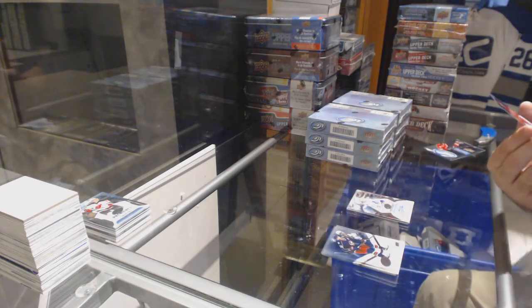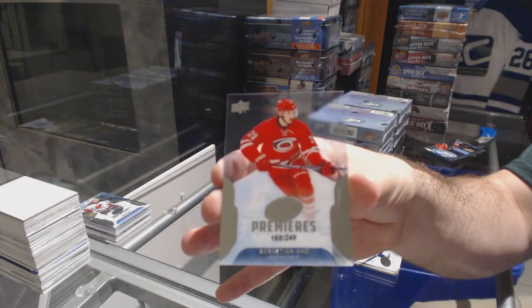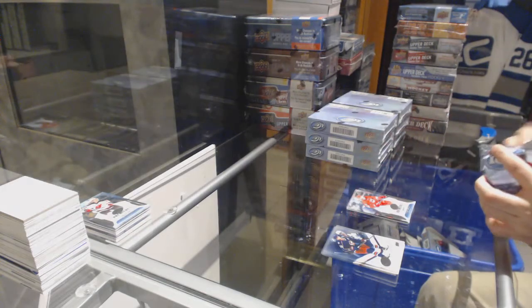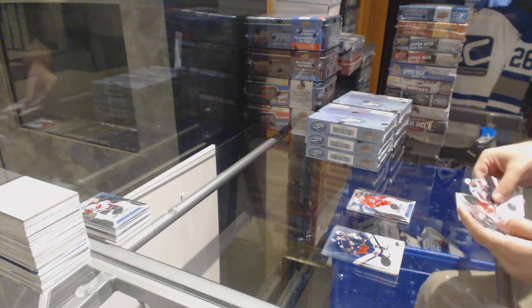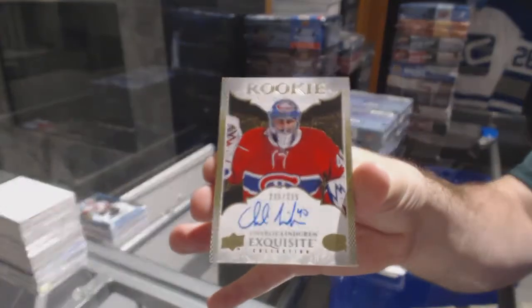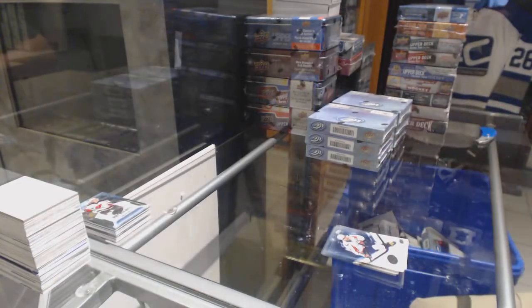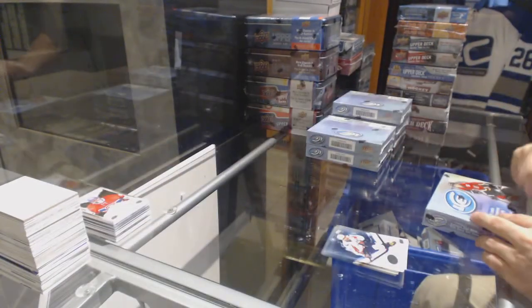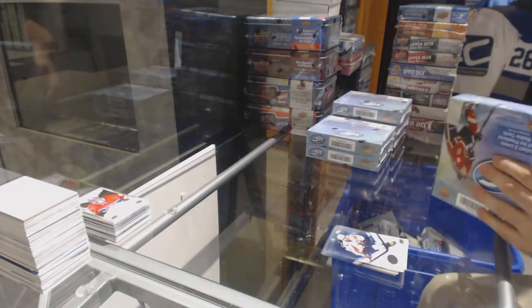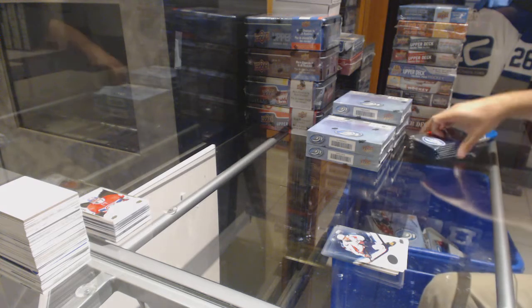For the Carolina Hurricanes, the $2.49 Sebastian Ajo — that's a beauty. And we've got for the Habs an Exquisite Rookie $2.25, Charlie Lundgren.